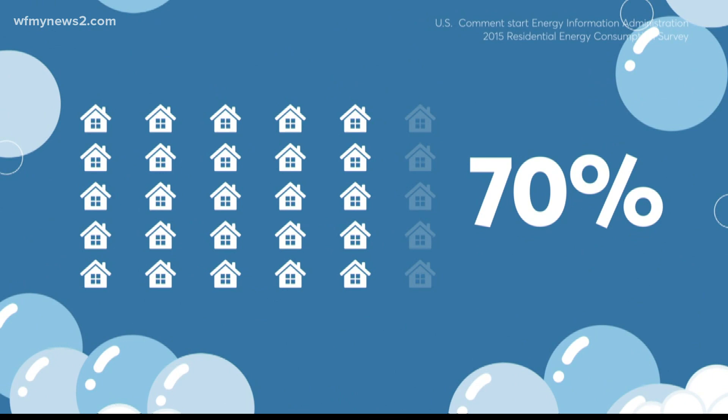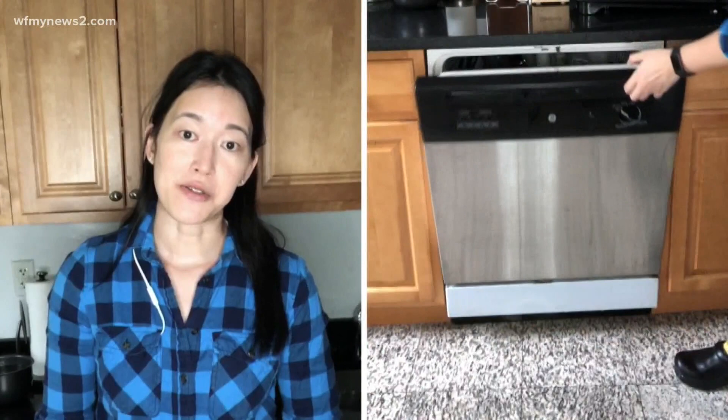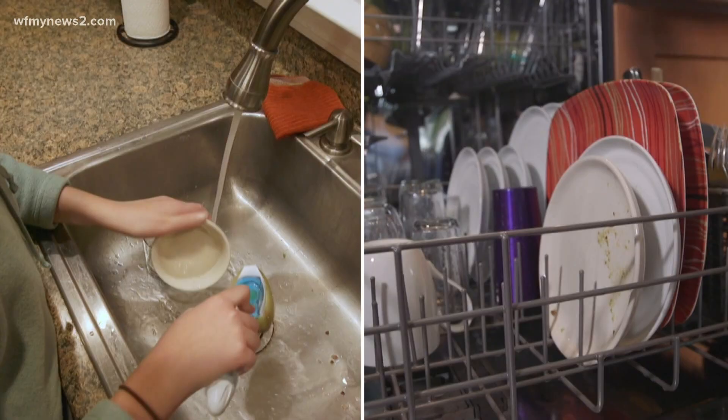Nearly 70% of households have a dishwasher, but only one in five actually use them. Like many first-generation Americans, I grew up in a household where the dishwasher was used mainly as storage. My grandma would keep her handbags in there, along with anything else she didn't want people to find — but dishes? Those were strictly washed by hand.